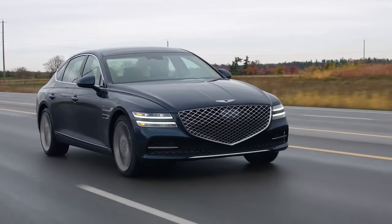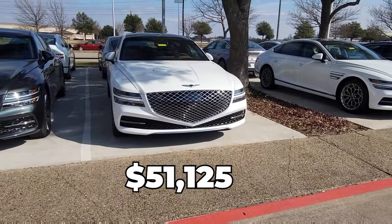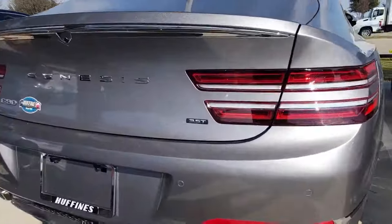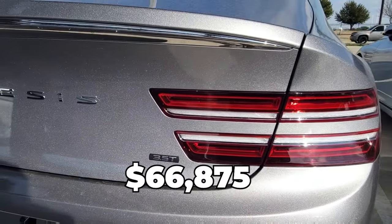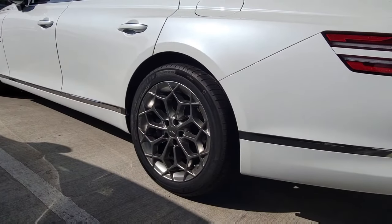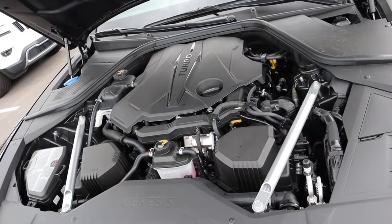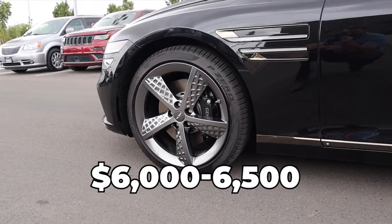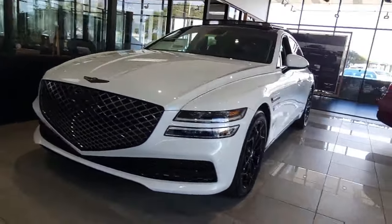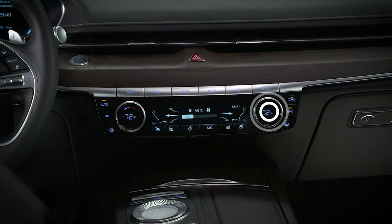Now, let's tackle the big question — the price tag. The Genesis G80 comes with a tempting range of options. Kick-off is with the 2.5T Standard for $51,125. You can upgrade to the 2.5T Advance for $55,295. Braving more power? The 3.5T Sport asks for $66,875. These are starting figures, and each package you add nudges the price up. The Advance package adds a cool $4,700, and the Sport Prestige package lifts the cost by up to $10,800. Converting your 3.5T Sport into a Sport Prestige? That's an extra $6,000 or $6,500 depending on your tire choice, plus a $1,125 destination fee. For your money's worth, the 2.5T Advance strikes the balance — for a modest jump in price, you get bigger wheels, a panoramic sunroof, vented seats, climate control, a power trunk, and a stellar sound system.